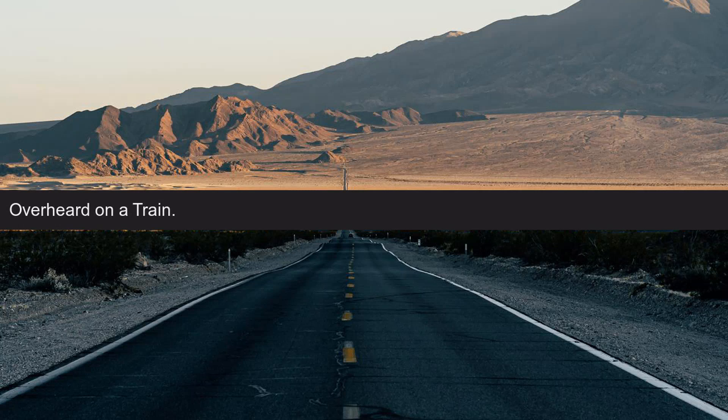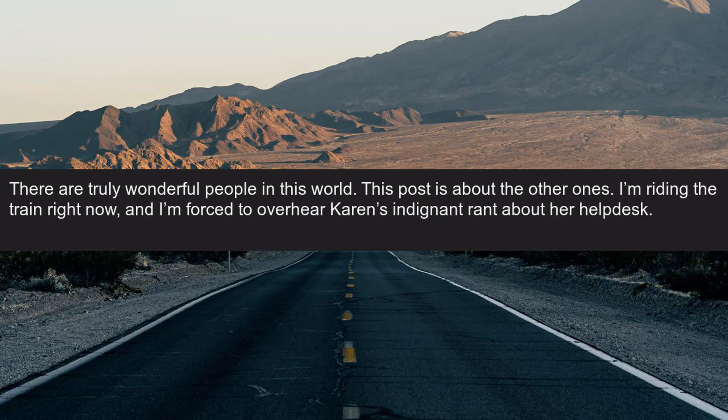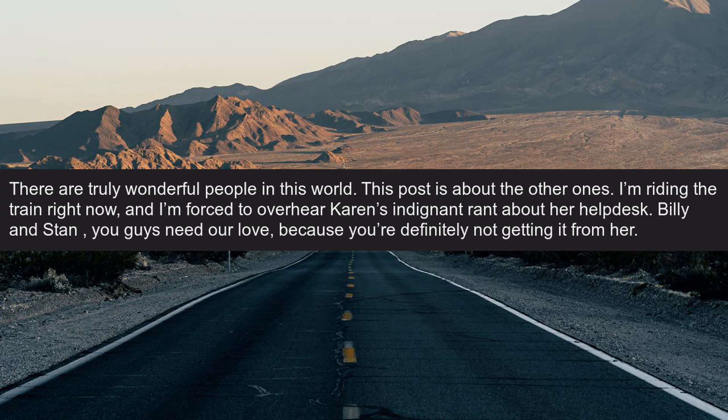Overheard on a train. There are truly wonderful people in this world. This post is about the other ones. I'm riding the train right now and I'm forced to overhear Karen's indignant rant about her help desk. Billy and Stan, you guys need our love because you're definitely not getting it from her.